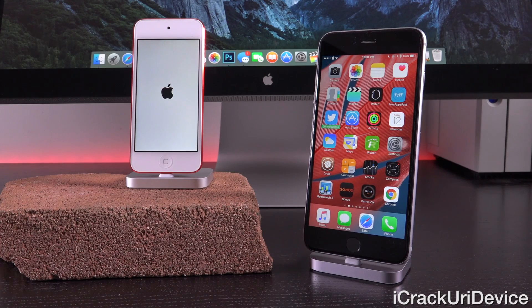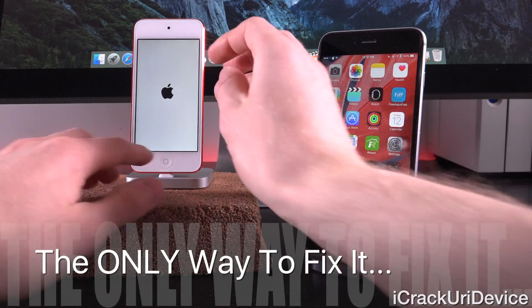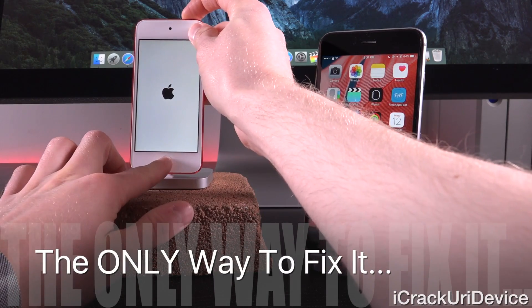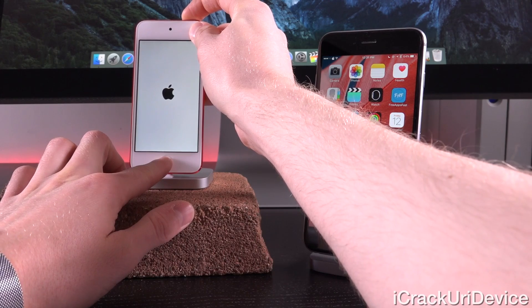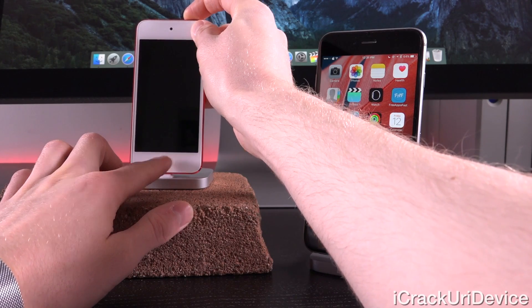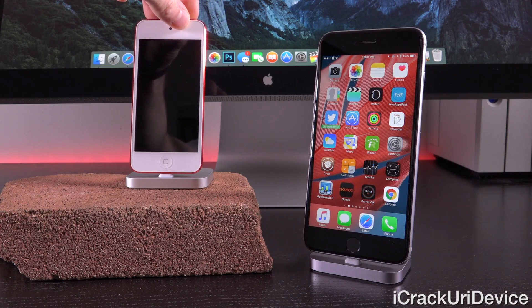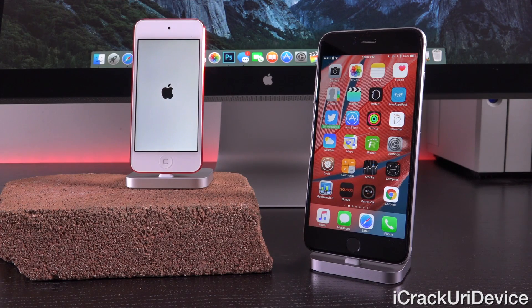Moreover, if you let it hang there, it will get extremely hot. If this happens to your iOS device, what you need to do is hold down the home and power buttons together until it powers off, and then go into your local Apple store. If it's an iPod Touch like this one — a sixth-gen — they will most likely replace it.